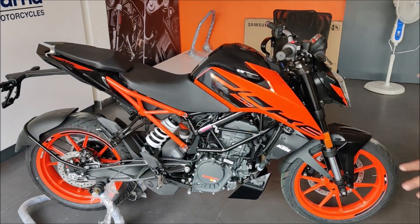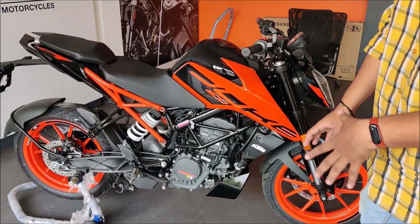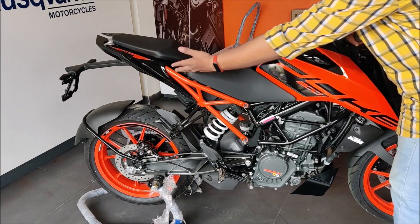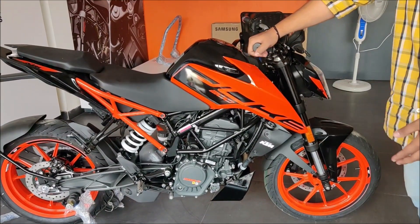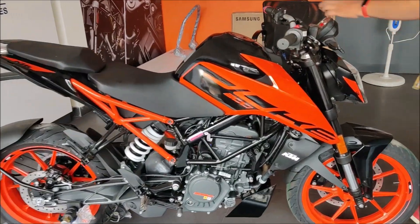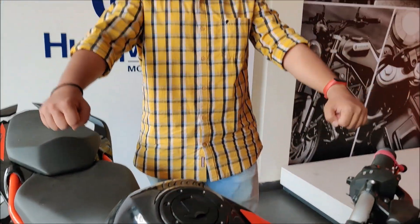This frame is from the Duke 250 — there is a subframe, which increases the length and seat height. Previously you had a normal riding stance, but now you have a sportier stance.